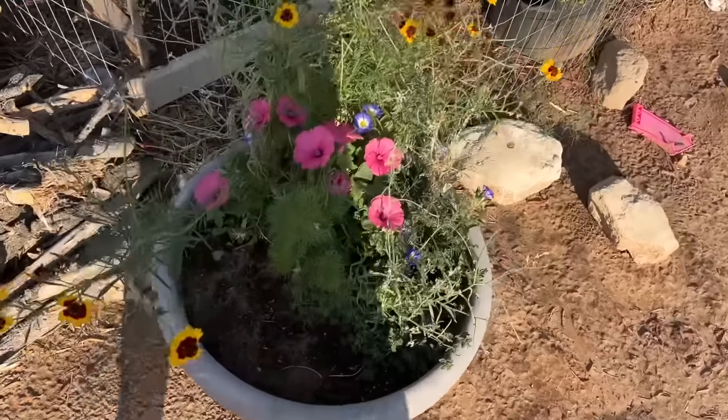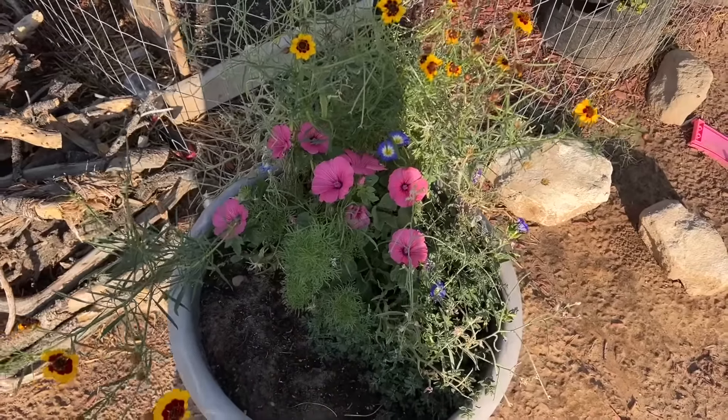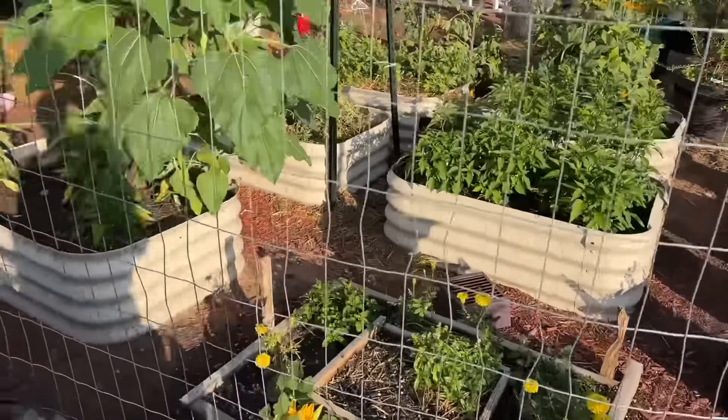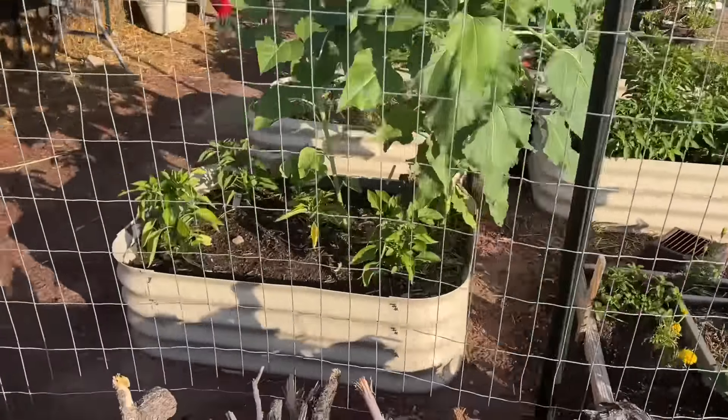Got some pretty flowers growing. I have somebody wanting to come and get all my garden stuff — I'm letting all of it go for fifty dollars, just to get it done and out of here.